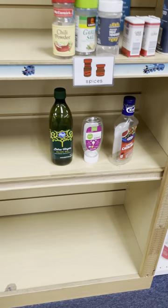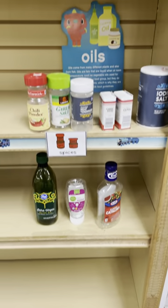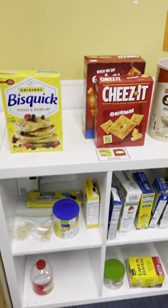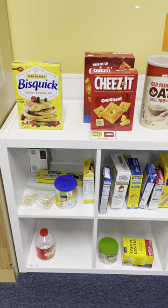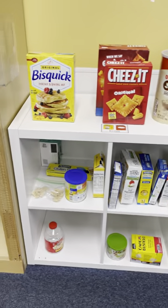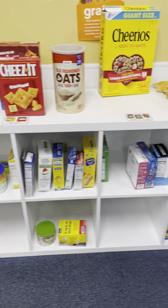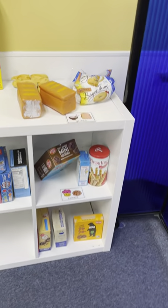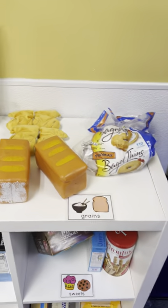We have our salad dressing, fats and oils, and spices over here. We also have our whole pantry area, which has grains, crackers, cereal, pasta, spaghetti, and popcorn. And then we have some sweets down here as well, like cookies. And we have our bread over here.